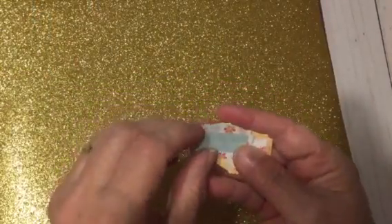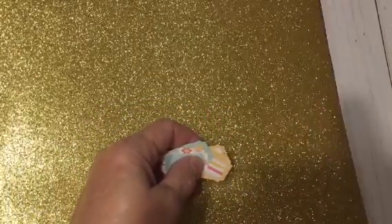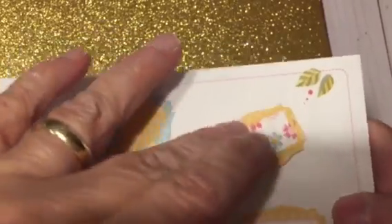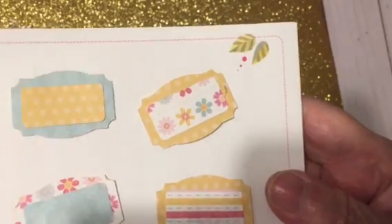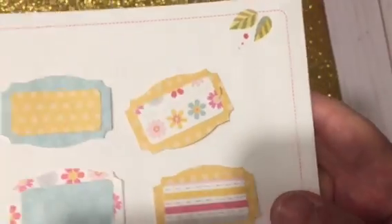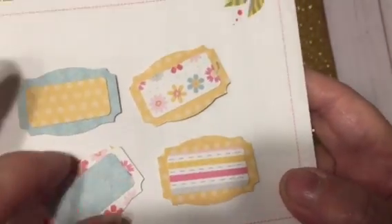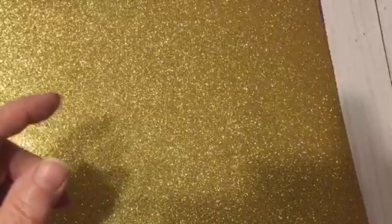I went ahead and punched this out just so I could see what it looks like. This glitter cardstock is hard to show — I just glued them together and they look like they were supposed to go together. It makes a really cute little label. It is pretty small — if you look at my finger, it is pretty small — but I thought it was really cute, so I was glad to get that.